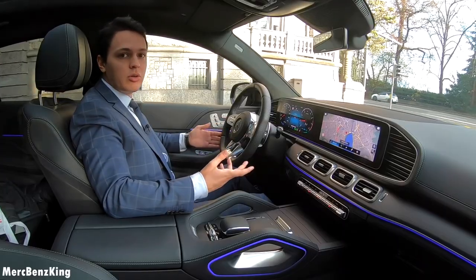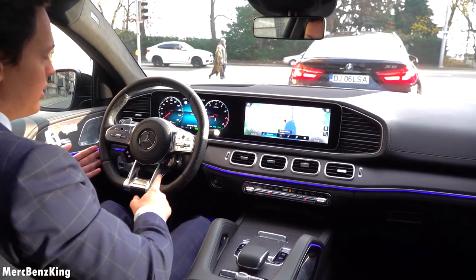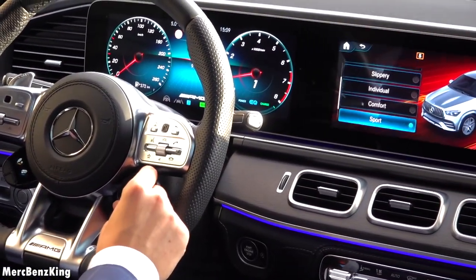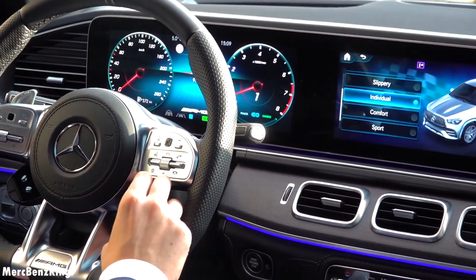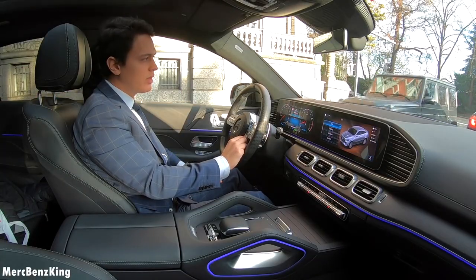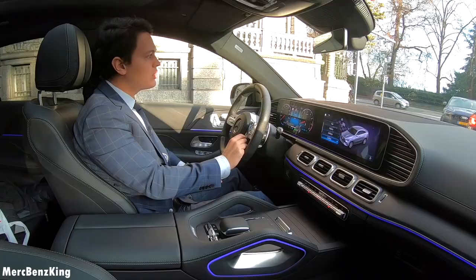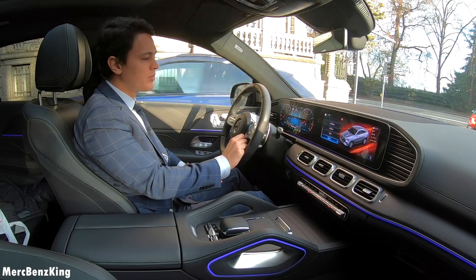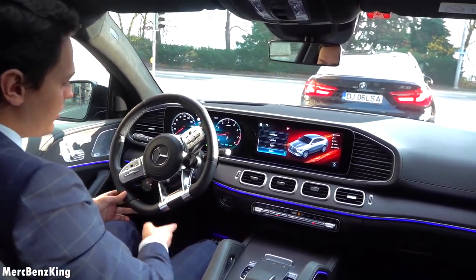As you can see we started off in Sport Plus. You can change it with the dynamic select switcher here at the steering wheel. It has in total 6 different modes, also the off-road modes like Slippery and Trail. But we will start in Sport Plus.